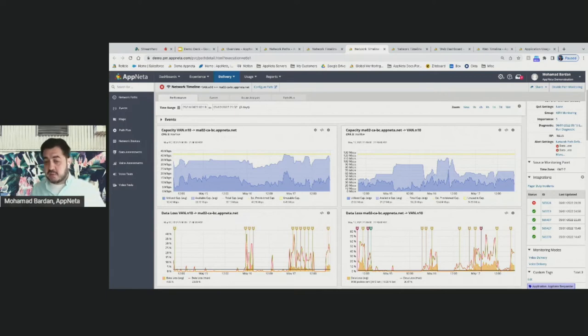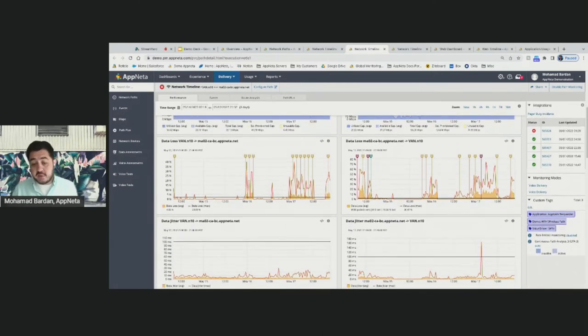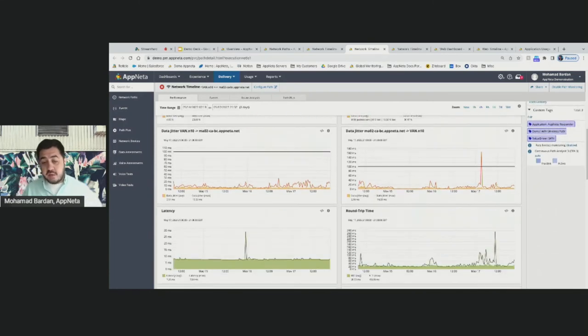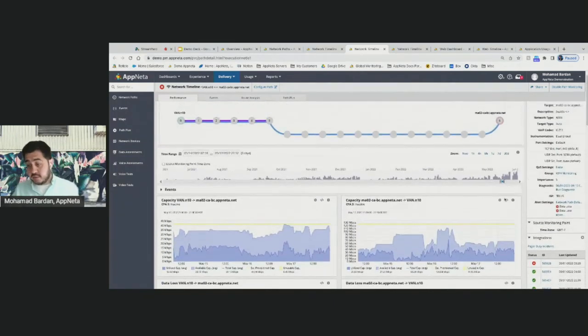We put all these metrics in a single pane of glass to correlate events — for example, whether high utilization at a specific time frame correlates with data loss, resulting in poor performance or poor video and audio call quality. Latency and round-trip times are also continuously measured. This monitoring stores data patterns for 365 days, so you can go back and compare patterns over time.